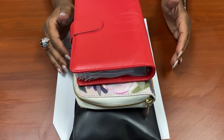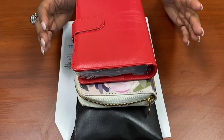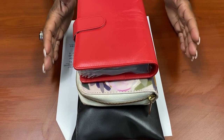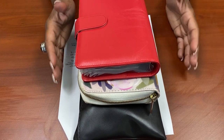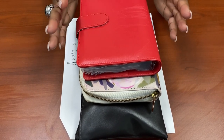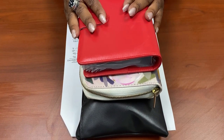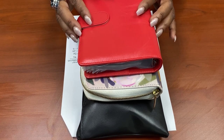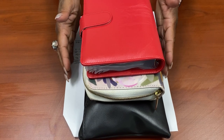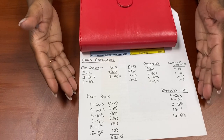Hey everybody, welcome back to the channel! This is our cash envelope stuffing video for the month of June — this is our final paycheck for our 10-month cycle. Remember, in July and August we'll be on our summer share. I want to take you into the new cash envelopes we're going to be using, update our summer groceries, stuff a blessing we received, and show you our cash categories.